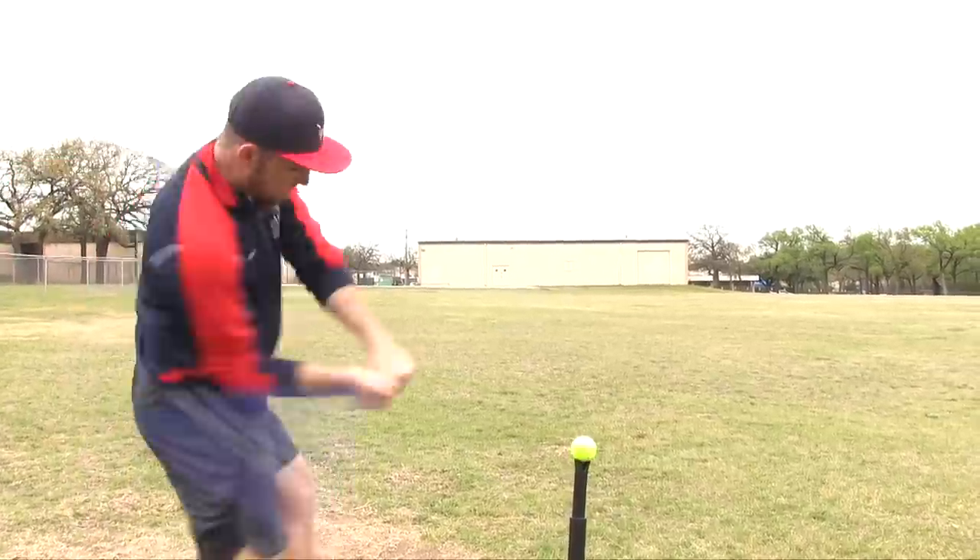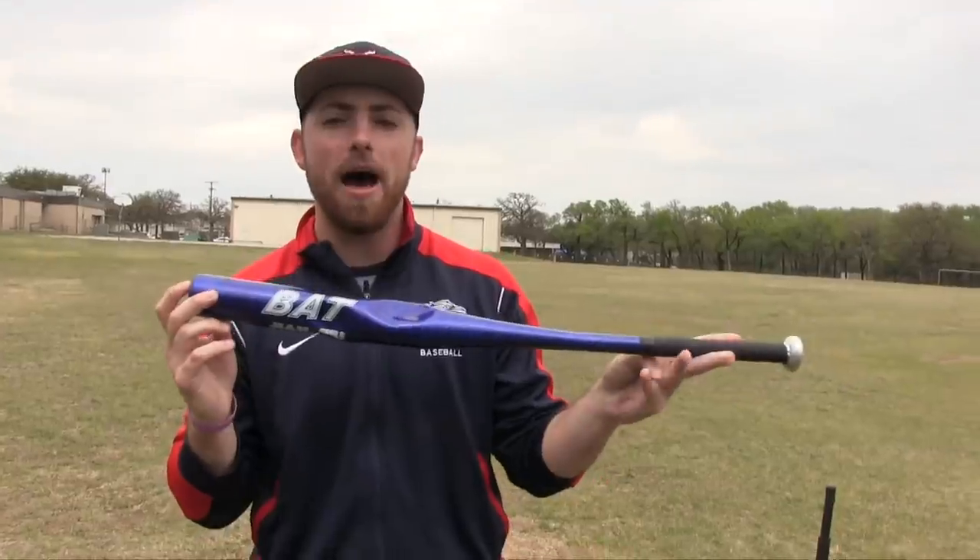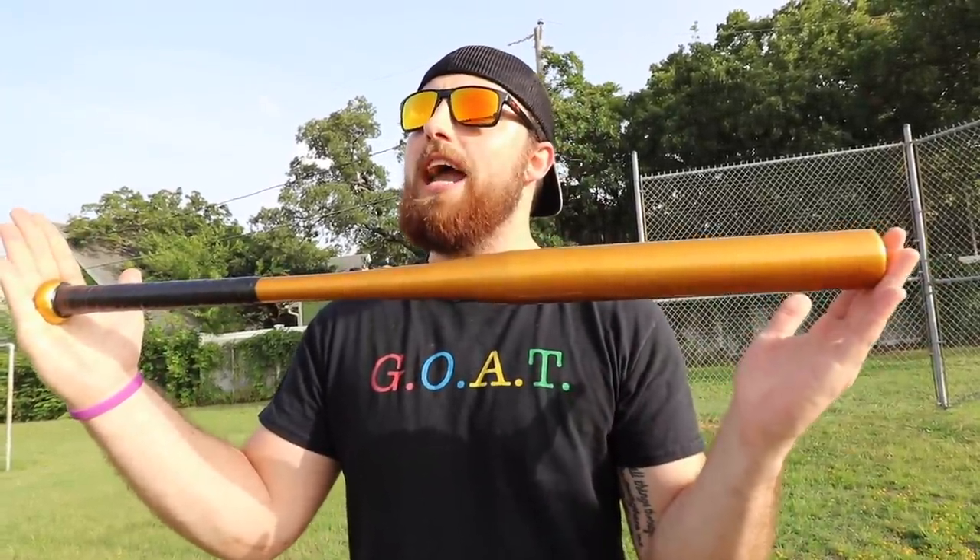I went on Amazon and found potentially the worst bat I've ever seen. We've done one of these in the past — you guys might remember the bat bat. I never thought we could find something worse than that bat, but we might have right here. When I bought this, I didn't think it was going to look like this. I kind of got clickbaited on the Amazon ad.